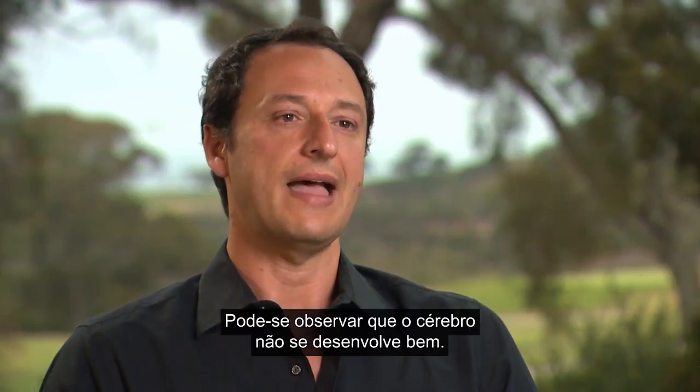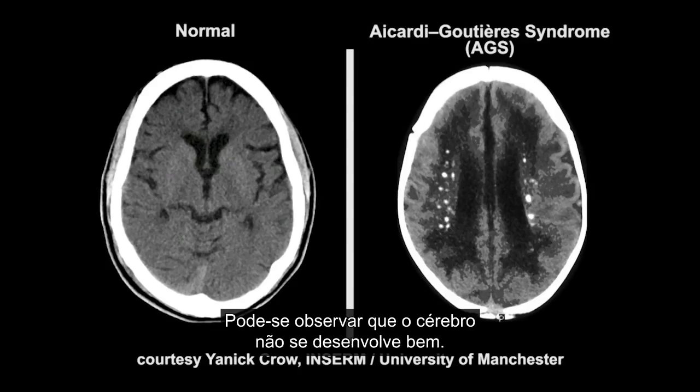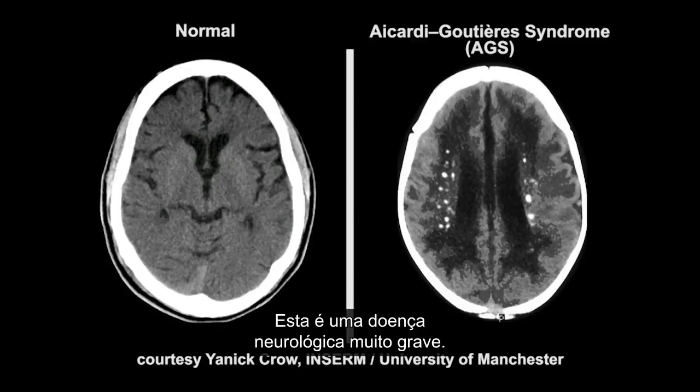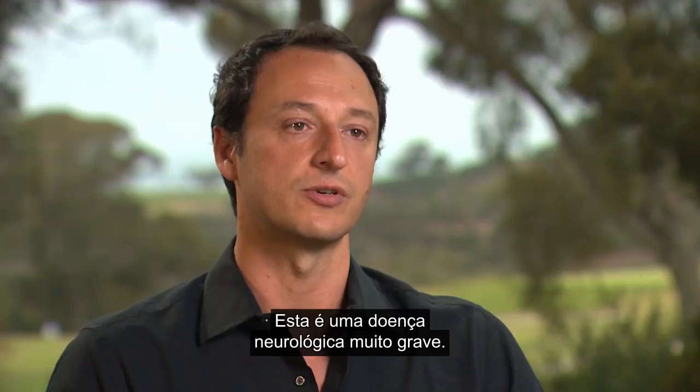In this work we took advantage of a rare disorder like Aicardi-Goutières to really explore a fundamental mechanism that happens in your brain. Clinically you can see the manifestation pre-birth by ultrasound. You can detect that their brain is not developing well. They have microcephalic brains. Overall it's a very severe neurological disorder.